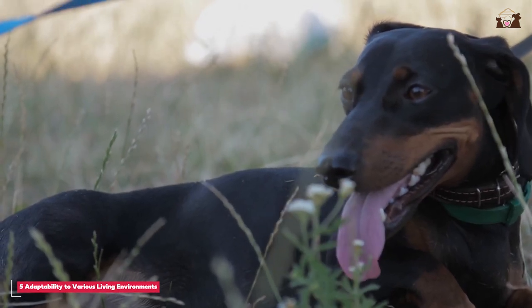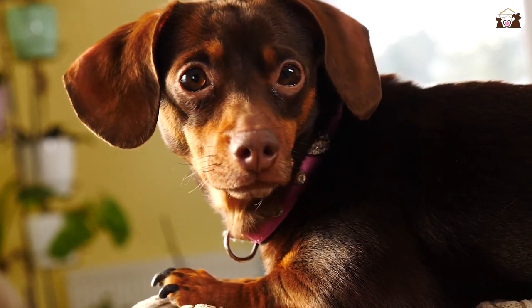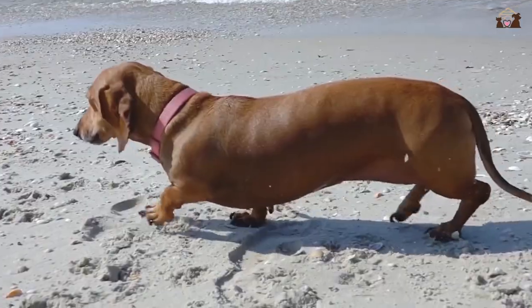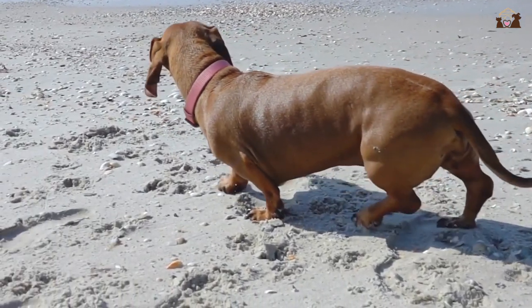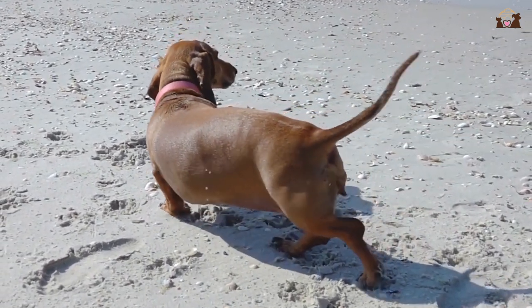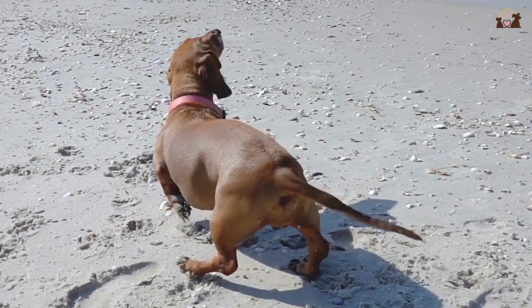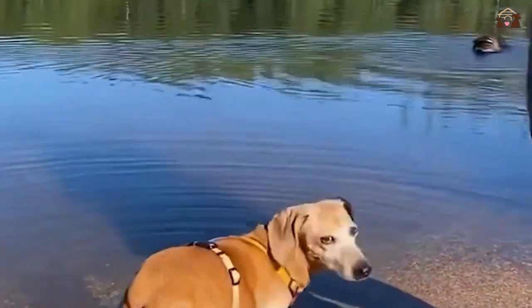Despite their small size, Dachshunds are active and energetic dogs that require regular exercise to keep them happy and healthy. Daily walks, playtime, and mental stimulation are crucial to meet their physical and mental needs. They enjoy activities that engage their keen sense of smell, such as scent tracking games or interactive toys that dispense treats. Because of their long backs, Dachshunds are prone to spinal issues, particularly intervertebral disc disease (IVDD). To minimize the risk of injury, it's important to avoid activities that put undue stress on their spines, such as jumping off furniture or climbing stairs frequently.